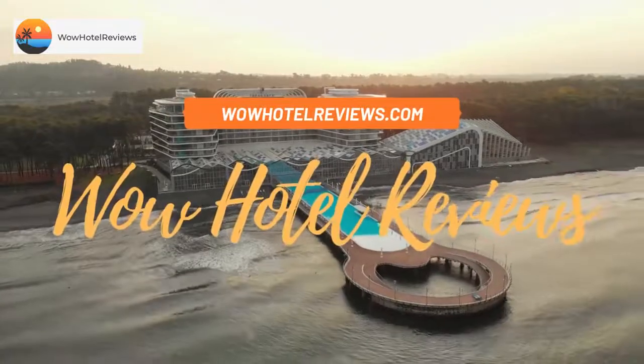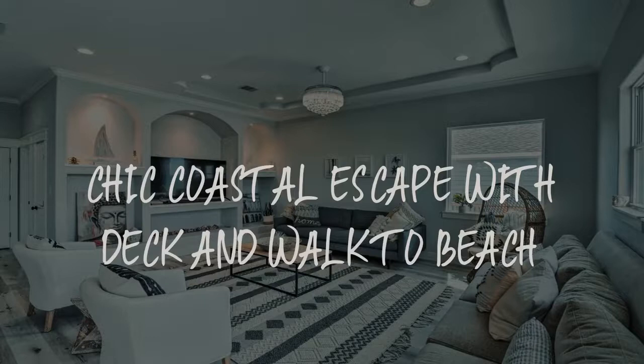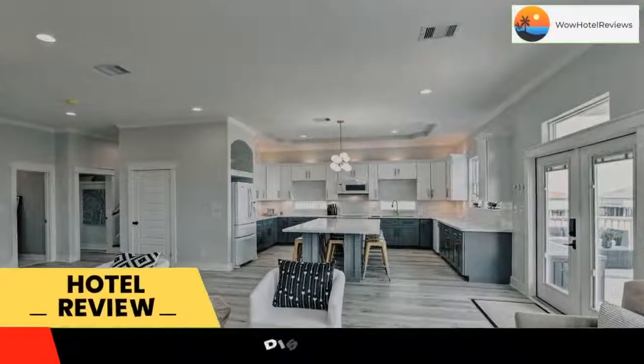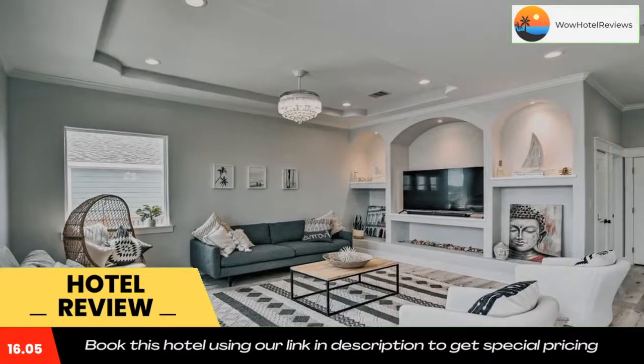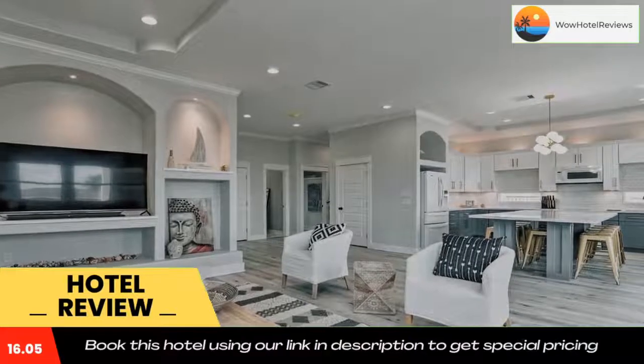Hello guys, welcome to Wow Hotel Reviews. Today I am reviewing Chic Coastal Escape with Deck and Walk to Beach. It's a non-star hotel — please use our Booking.com link in the description to book the hotel and get special pricing. Located in the Crystal Beach district of Boliva Peninsula, close to Crystal Beach.